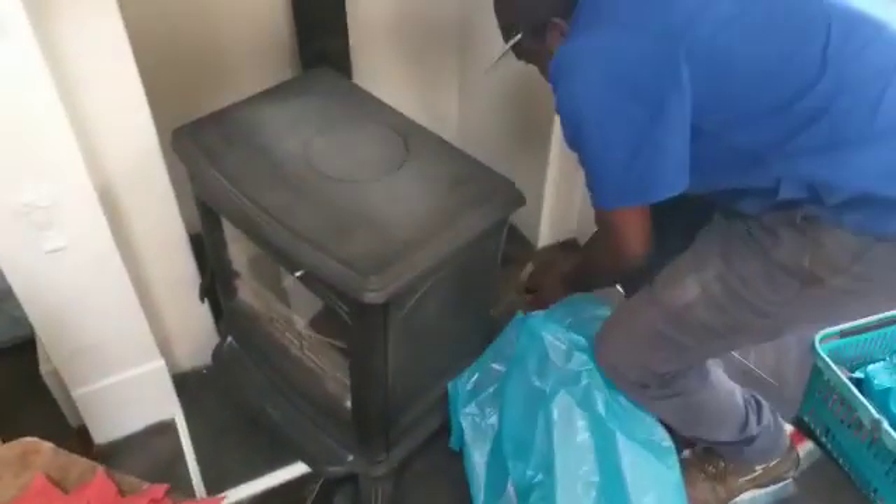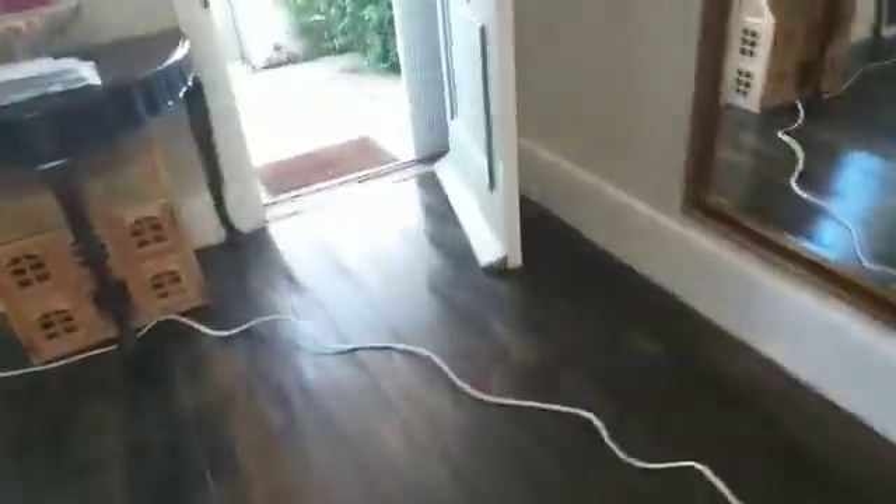Just come to a job here now with the blocked chimney. Just remove the unit, take a section of the chimney out, and then we'll go and clean the rest of the chimney.